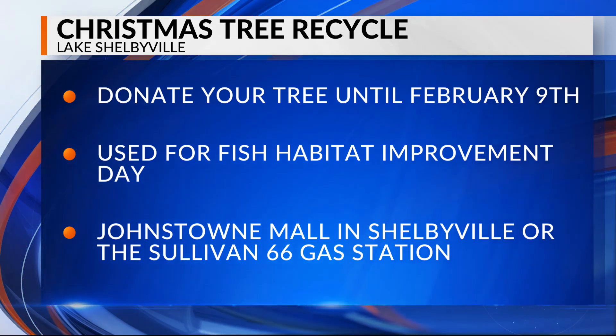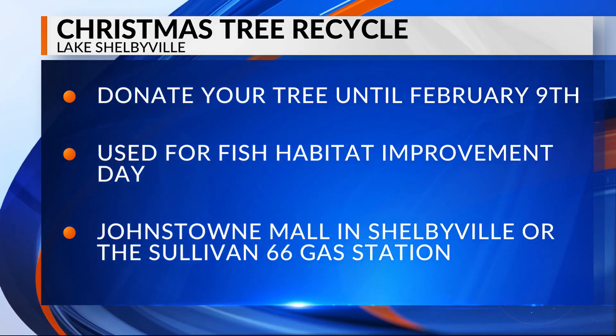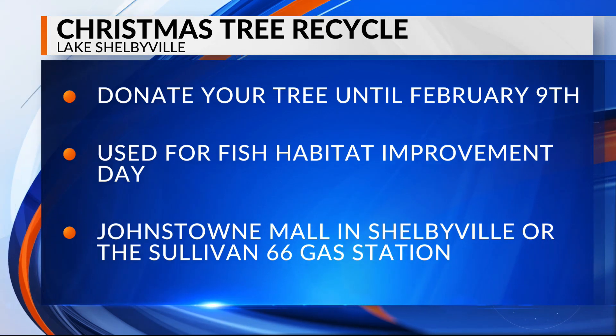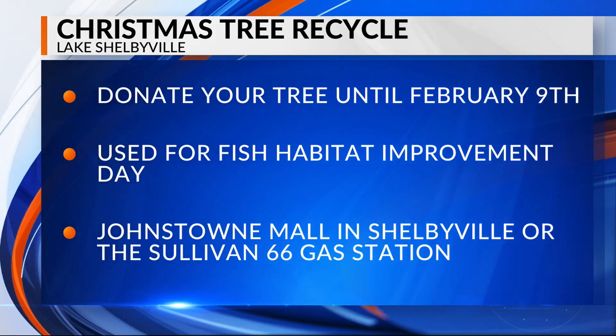Drop-off locations are at the Johnstown Mall in Shelbyville or at the Sullivan 66th Gas Station. The U.S. Army Corps of Engineers says all decorations need to be removed before donating it.